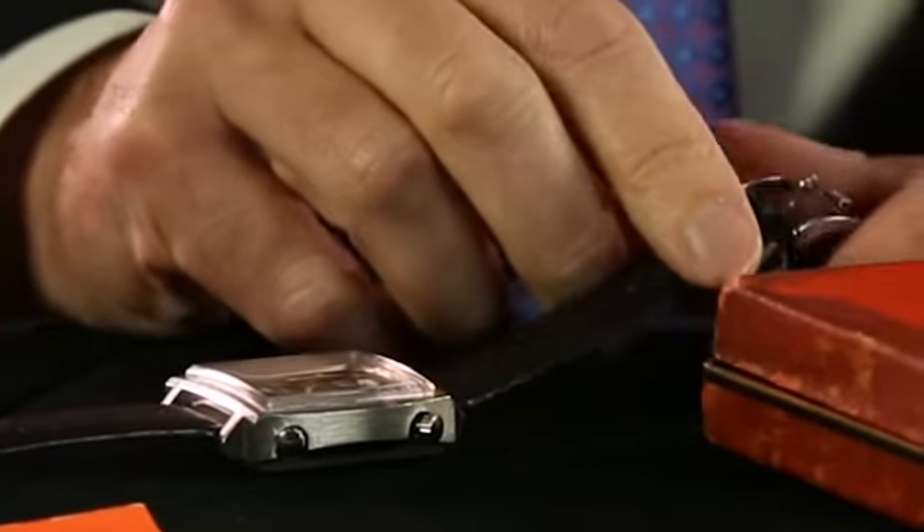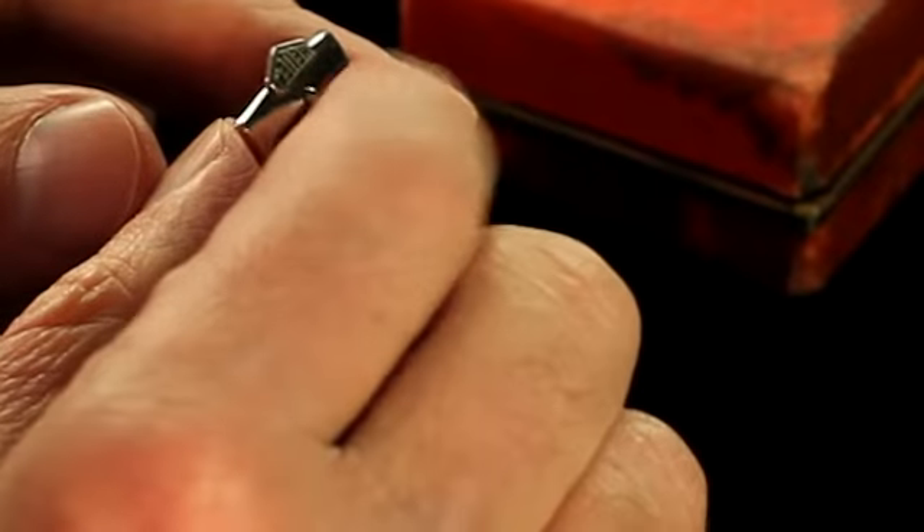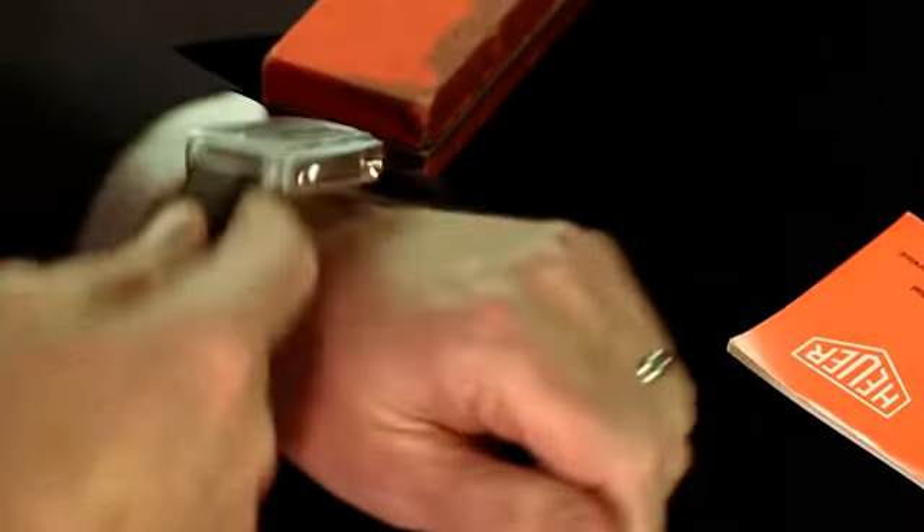This is a real collector's watch, complete with original Heuer buckle. All around, this is a cool watch to have and to wear and to feel like Steve McQueen.